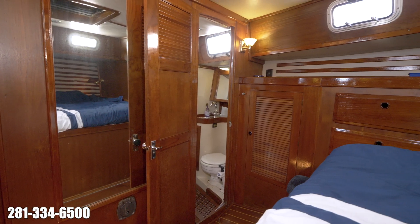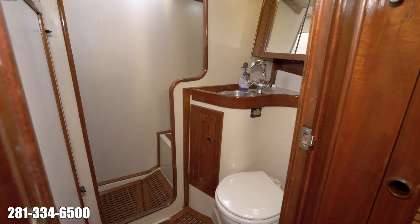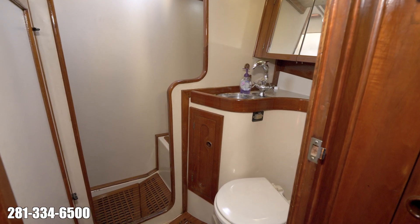The owner's cabin boasts a private ensuite head with a lot of headroom, manual marine head, and adjacent shower.